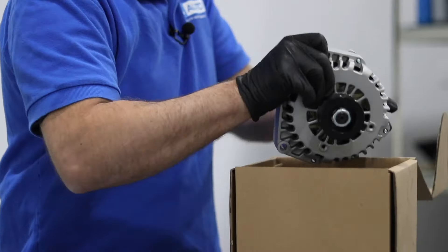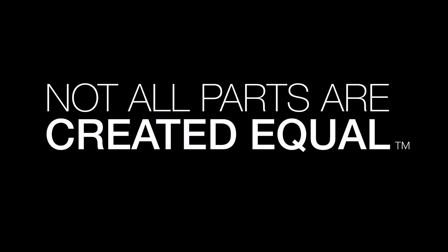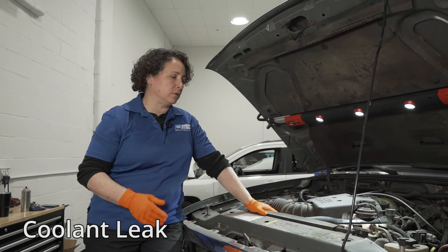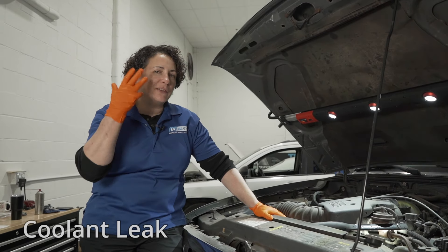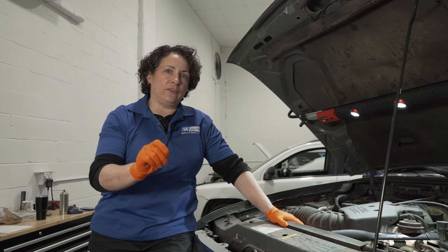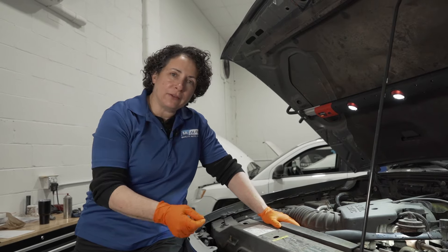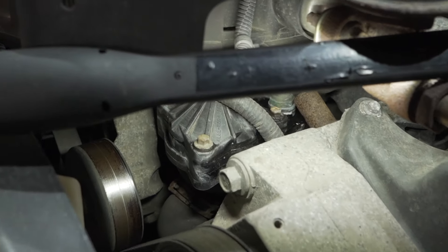In this video, we're going to discuss engine problems with 98 to 2011 Ford Rangers. The most common problem to start with is a coolant smell, a coolant leak. You get something, you can smell it, see it on the ground — catch it before it's too late because it's a simple thermostat housing. It's a plastic thermostat housing on top of a plastic intake.